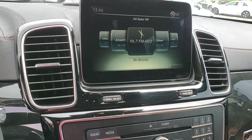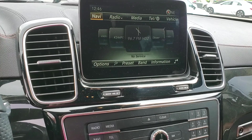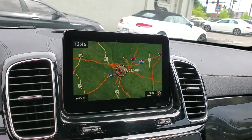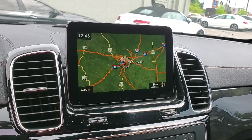HD radio. Navigation. Backup camera. Bird's eye view, 360 and 180.